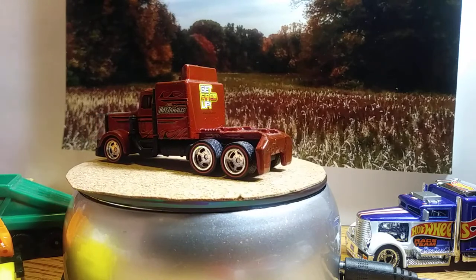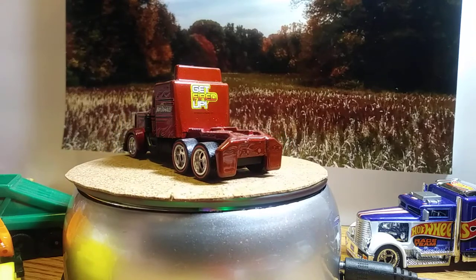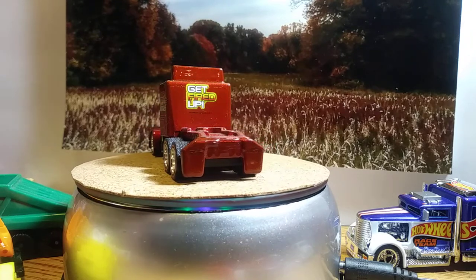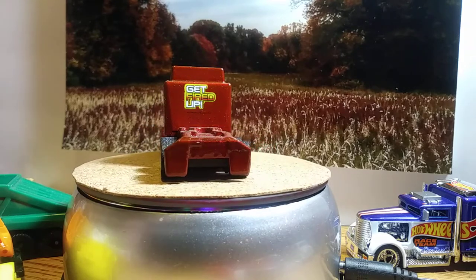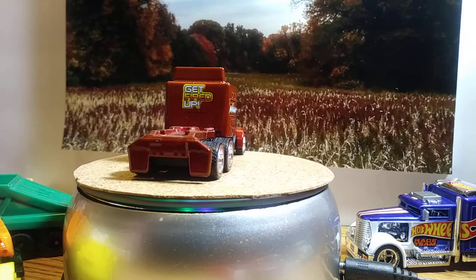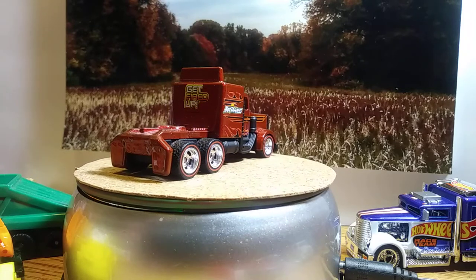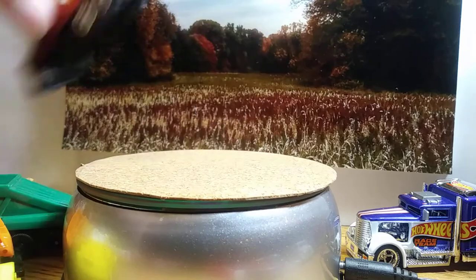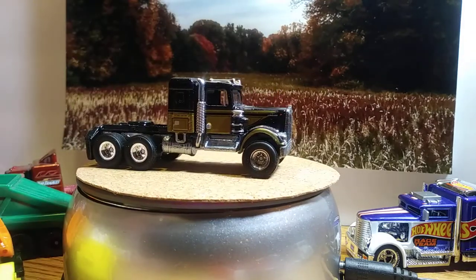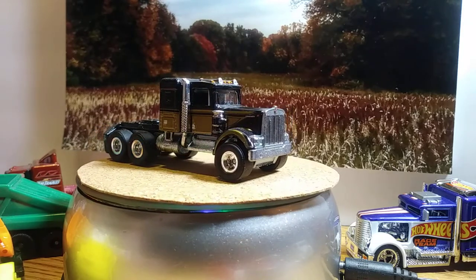The next one will be the Kenworth W900 — just the Kenworth. This is a sweet looking piece too. This one here, I think, is from Smokey and the Bandit. I got it when it first came out and I opened it up. I've loved it ever since.